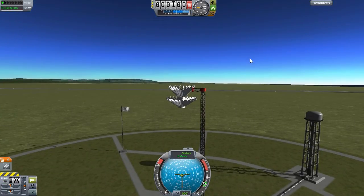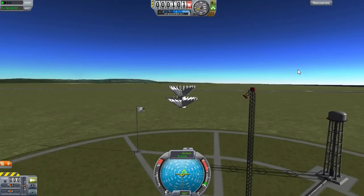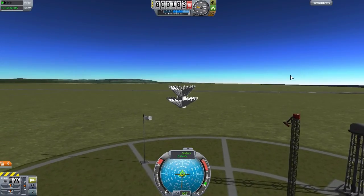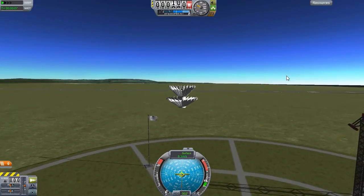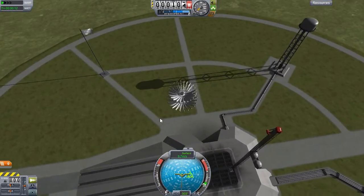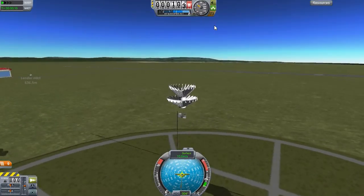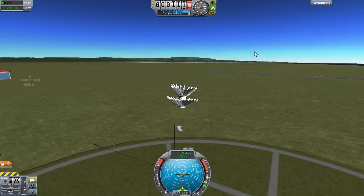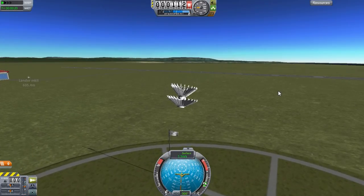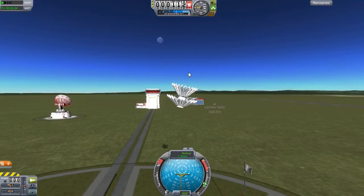Let's just drop this thing and see what happens. It does float, and it floats slightly faster than just the single stage up here. A bit less controllable — it seems to be swaying back and forth. We actually seem to have a bit more control over this thing. Maybe? No, no, no — I spoke too soon.